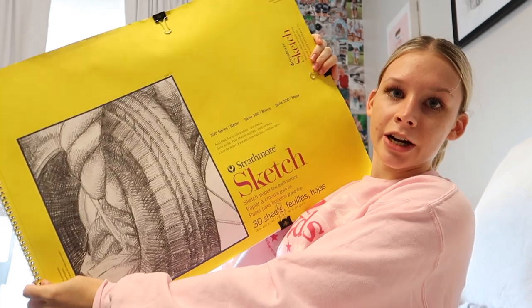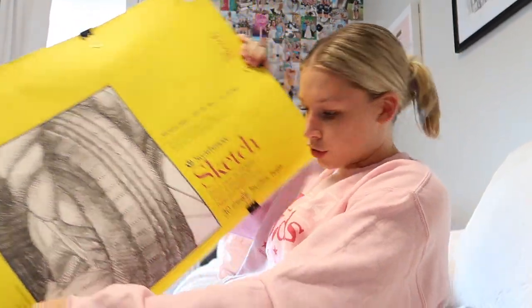Oh wait — I forgot to mention! I also have to carry this large drawing pad to Drawing class, so I put it in a Marshalls bag to carry separately. Sorry I forgot that — it was literally in my thumbnail. Bye guys!